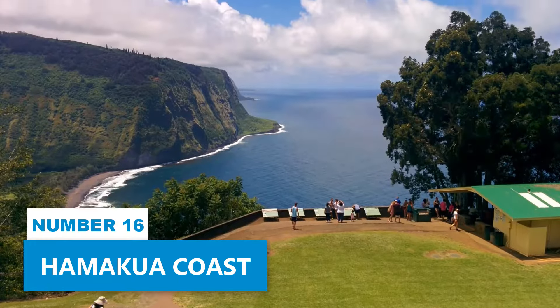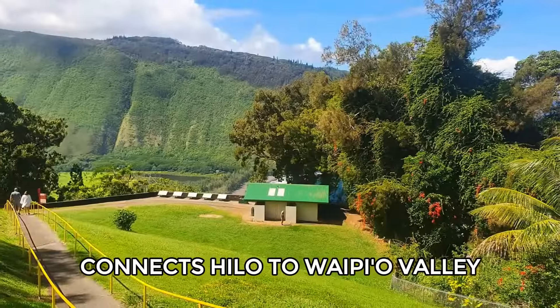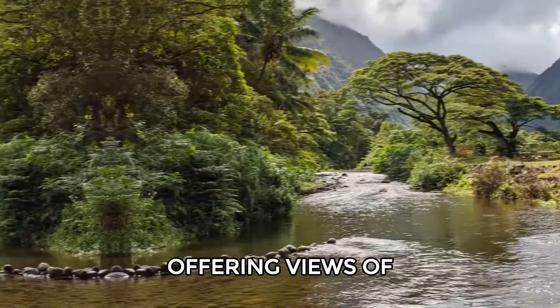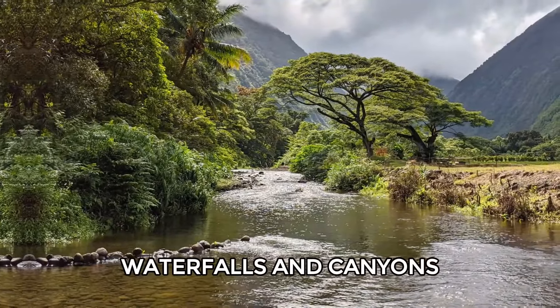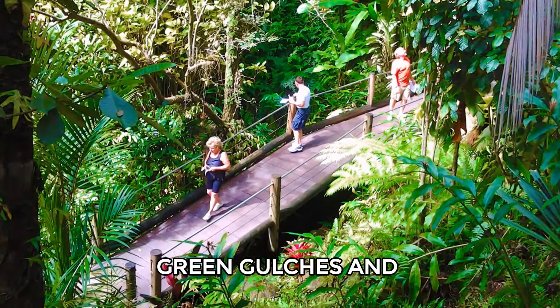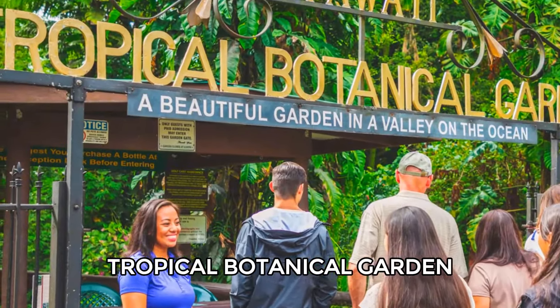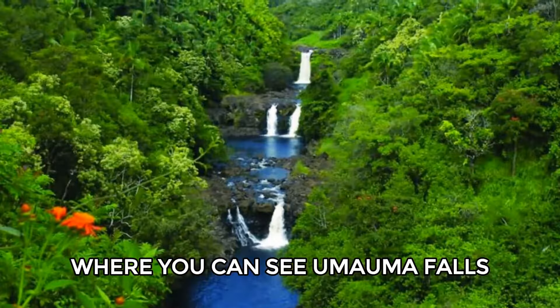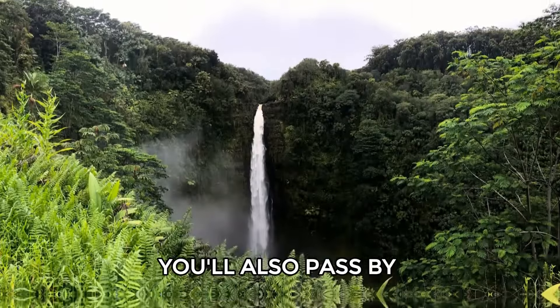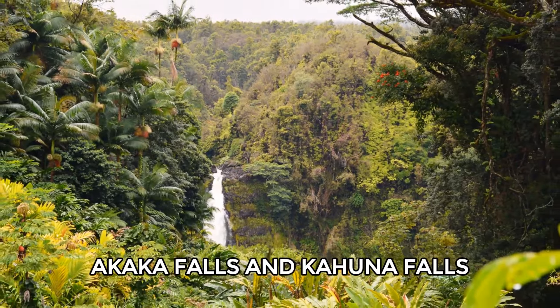Number 16: Hamakua Coast. A scenic drive along the Hamakua Coast connects Hilo to Waipio Valley, offering views of lush rainforests, waterfalls, and canyons. The drive features deep green gulches and several gardens, including the Hawaii Tropical Botanical Garden and World Botanical Gardens, where you can see Umauma Falls. You'll also pass by two well-known waterfalls, Akaka Falls and Kahuna Falls.